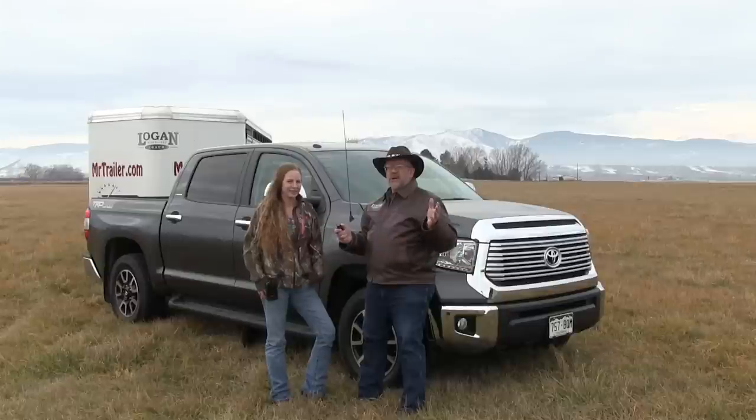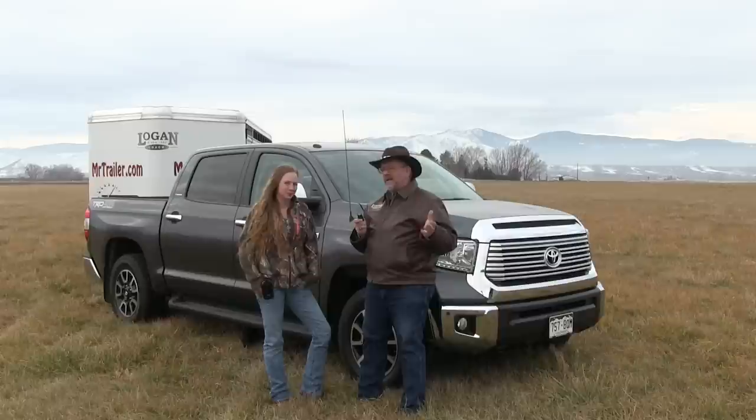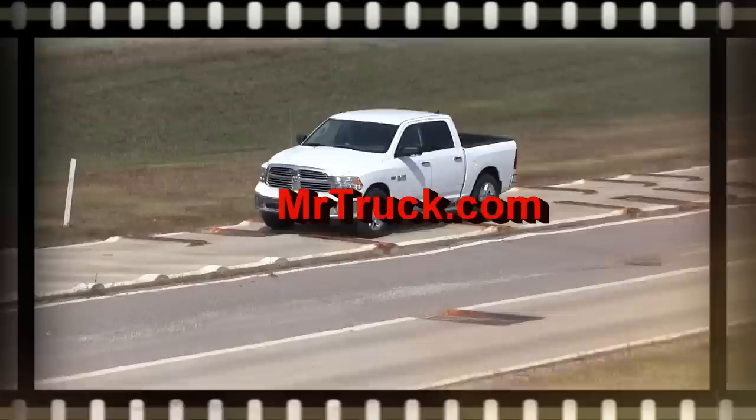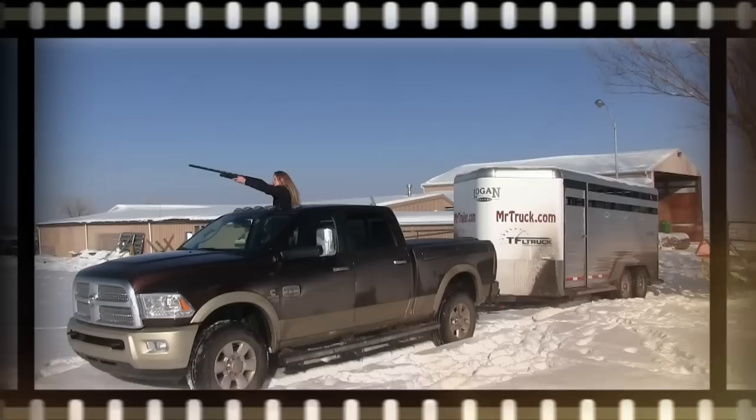Mr. Truck here with Kelsey McRobert, and today we're reviewing the 2014 Toyota Tundra Crew Max. It's new for 2014 — it has all new sheet metal on the outside, new interior, and the drivetrain is exactly the same.